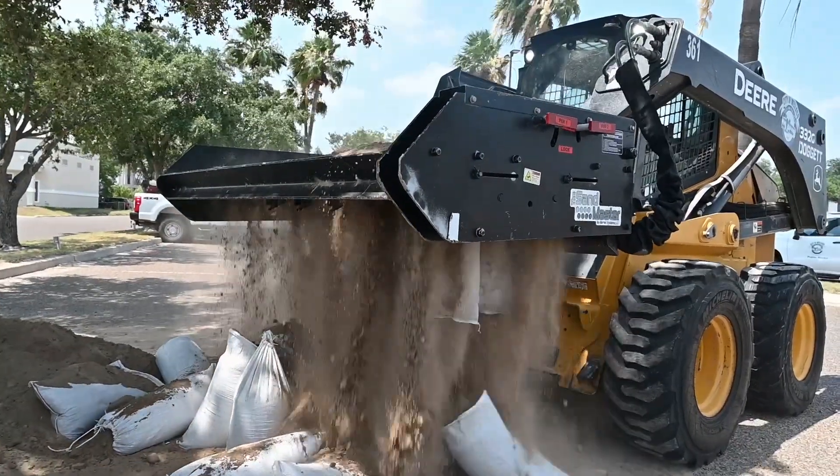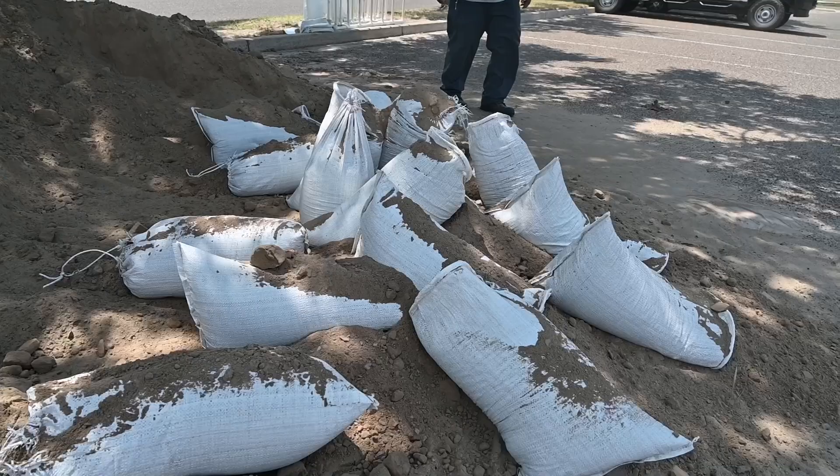It's been an awesome purchase. We really love that machine. It's helped out a lot.